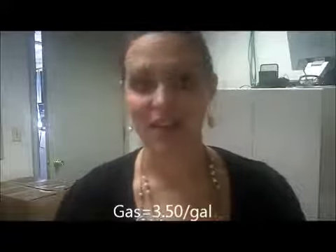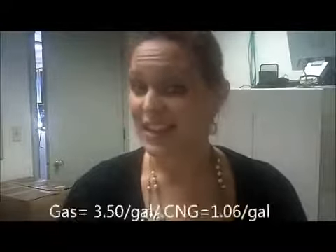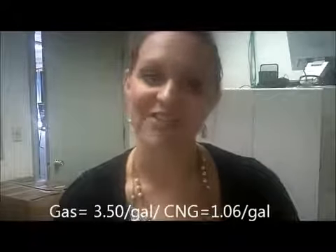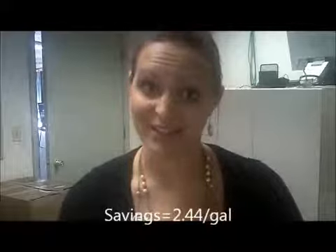Stick with me. Regular gas today, August 8th, 2011, is $3.50 a gallon. CNG is $1.06 a gallon — that's a savings of $2.44 a gallon.